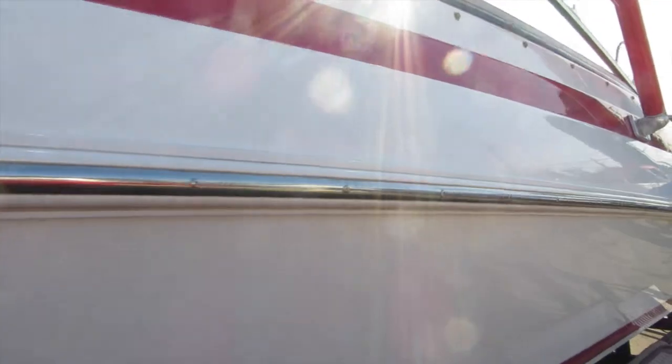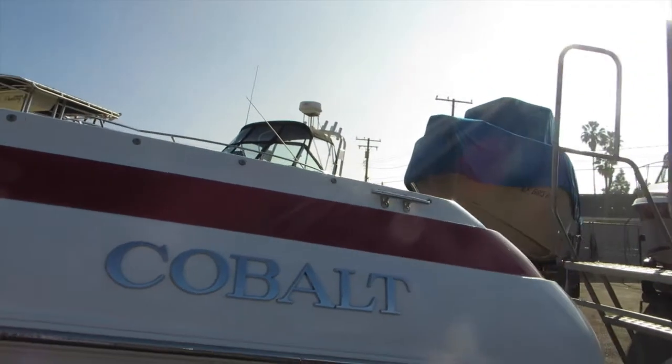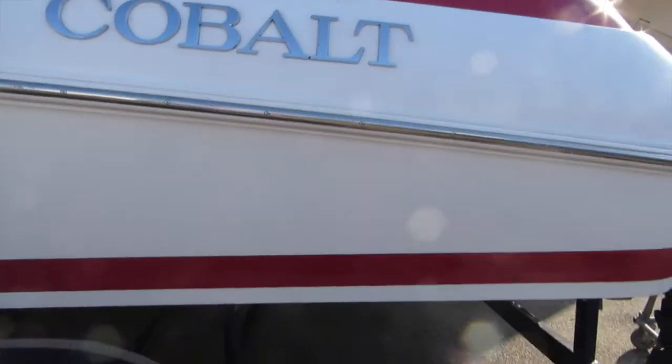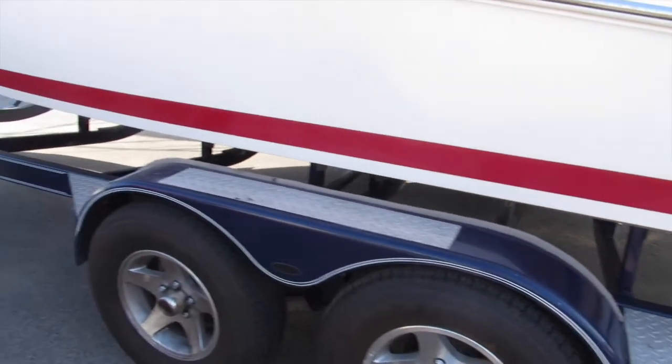This is the port side of the boat — no scrapes, scratches, or gouges on this side. The trailer is also equipped with diamond plate pads and alloy rims.